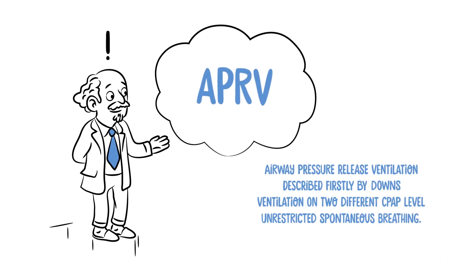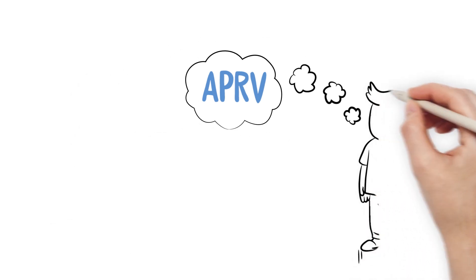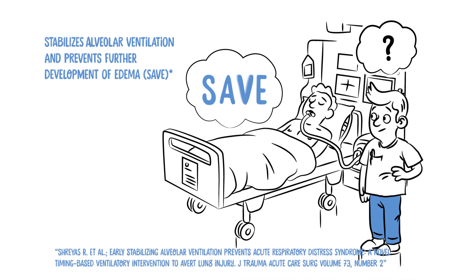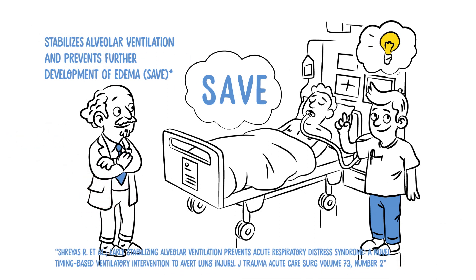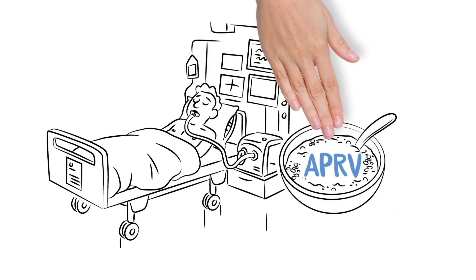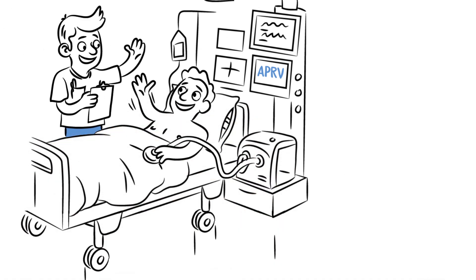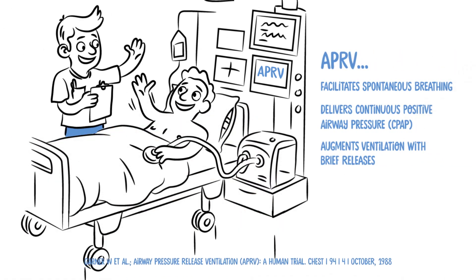First described by Downs, APRV implies ventilation on two different CPAP levels and supports unrestricted spontaneous breathing at both levels. It stabilises alveolar ventilation and prevents further development of edema. APRV facilitates spontaneous breathing by delivering continuous positive airway pressure and augments ventilation with brief pressure releases to support CO2 removal.